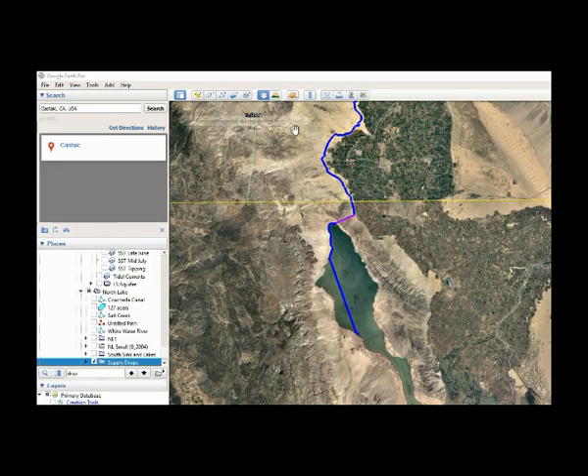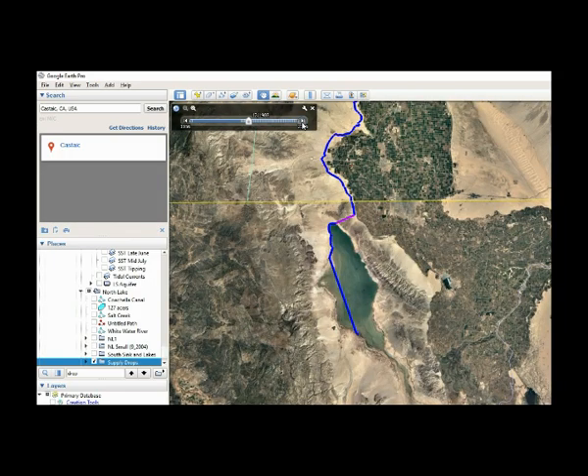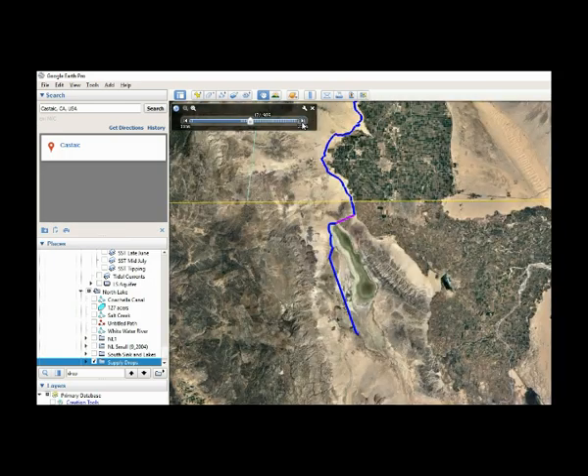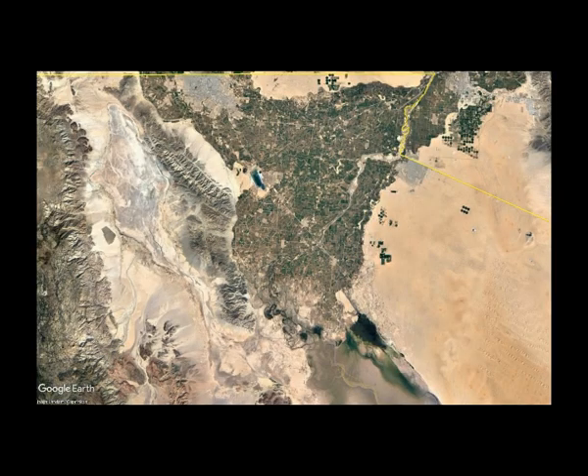A free link to Google Earth Pro is provided where you can download the program. If you click the clock at the top, you can click through time and watch Laguna Salada fill and then evaporate away. Here is 1984, and here is 2019.